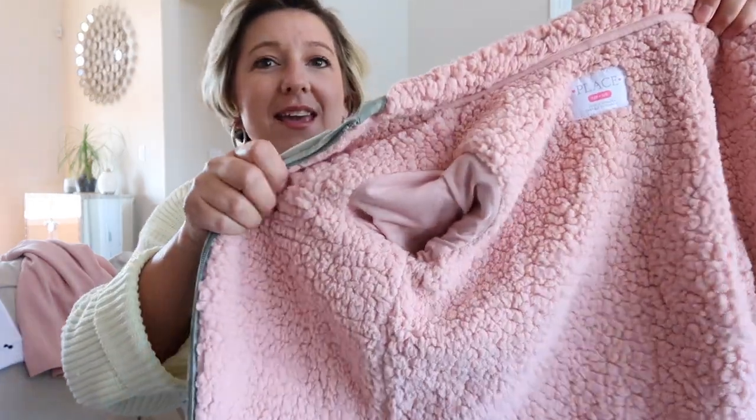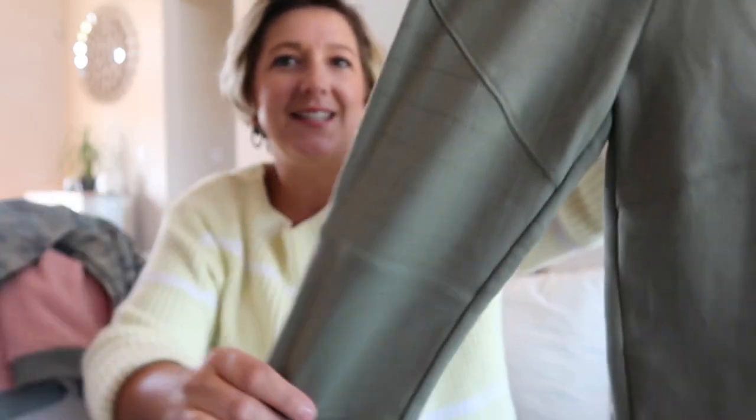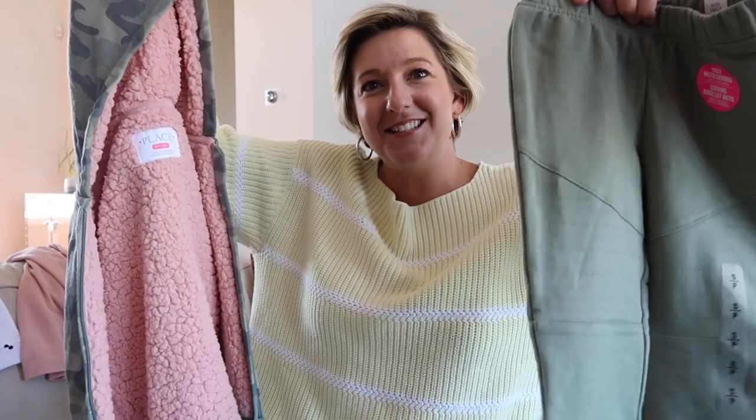I got this really cute camo sweatshirt jacket with a nice zip, and on the inside is a pink soft teddy material — it is so cute. I got this in a size small because Ava is slowly growing out of the toddler section, so I thought she could grow into it. To go along with that shirt I got her these cozy motto leggings — soft fleece inside, almost like a sweatpant material with a nice little stitch detailing. I also got these in black as well. That waffle shirt with the camo jacket and these leggings will be perfect for camping.